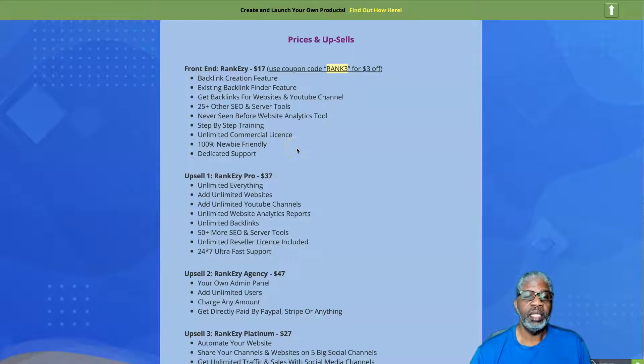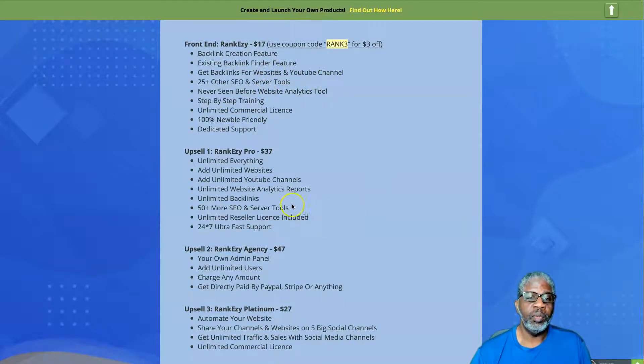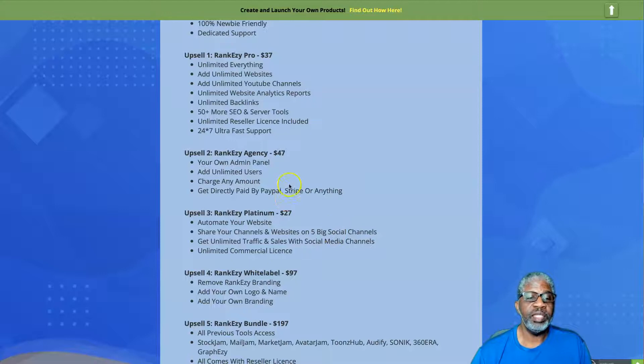Upsell number one is RankEzy Pro for $37. You get unlimited everything — unlimited websites and unlimited YouTube channels. On the front end it covers one website and one YouTube channel, but with the Pro version you get unlimited websites, unlimited YouTube channels, unlimited website analytics, unlimited backlinks, 50+ more SEO and server tools, unlimited reseller license, and 24/7 ultra-fast support.